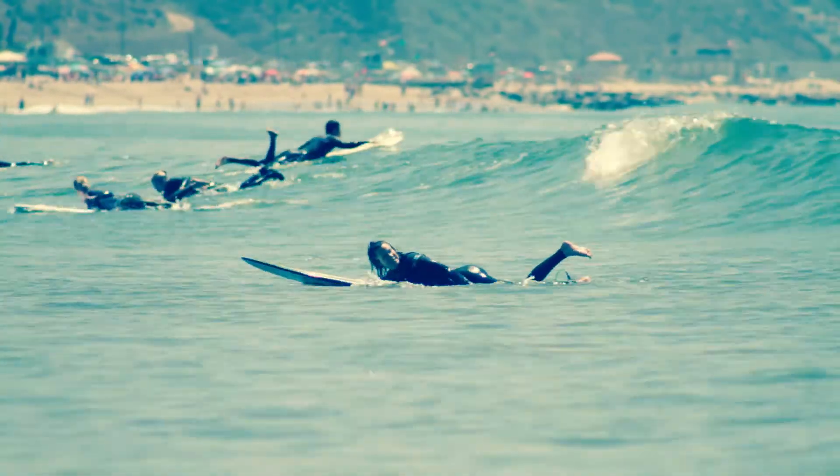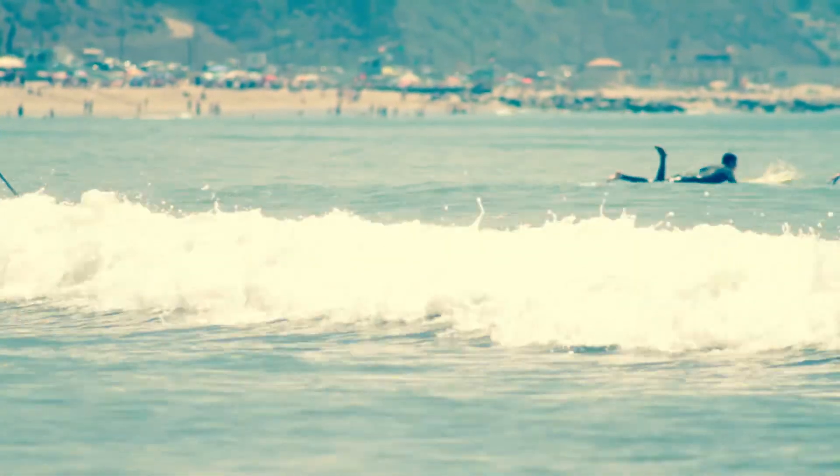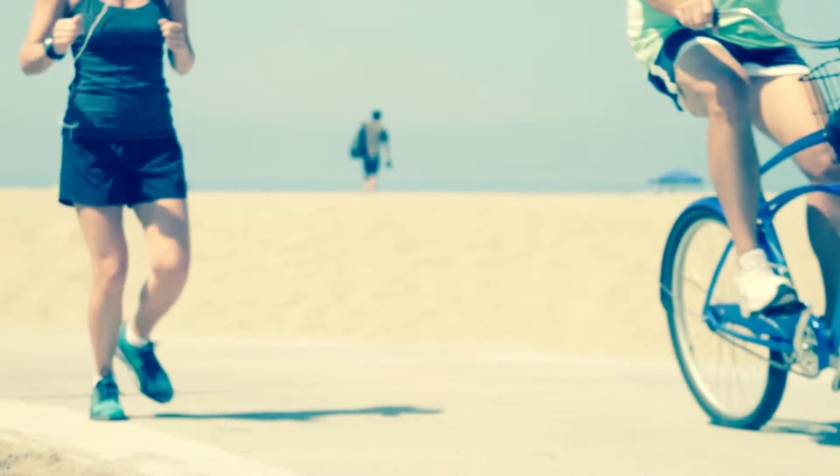It's a place to settle down, without settling down. What if there was a home that could keep up with you? Imagine a home that embraces Southern California's sublime climate and diversity.